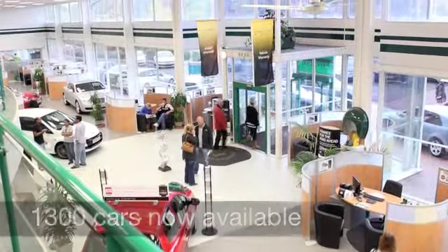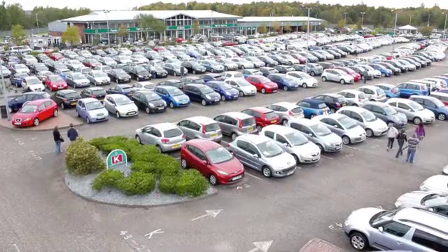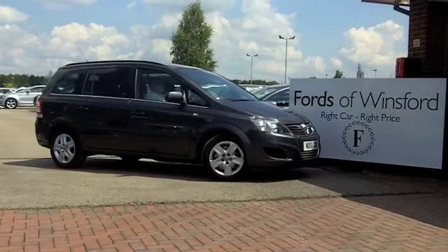Now, if you've got an old car that you'd like to part exchange, or if you need finance, no problem — come down, we can sort all that for you with pleasure. Come and have a test drive. Discover this great car for yourself, at Fords of Winsford.